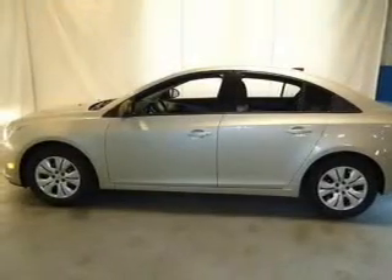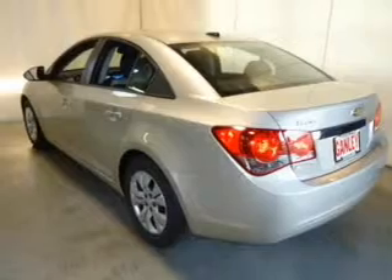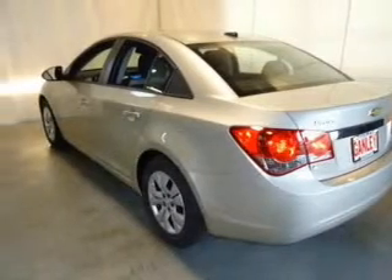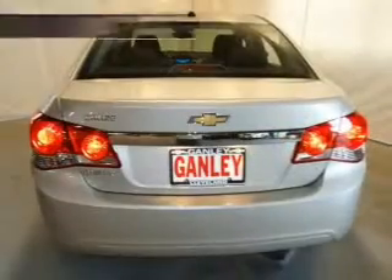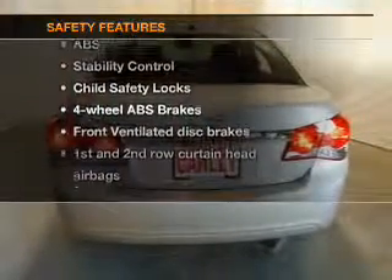Keyless entry, power door locks, power windows, Bluetooth wireless, an AM/FM stereo with a CD player, satellite radio, and power mirrors. If safety is a high priority, rest assured knowing these top safety components are included.